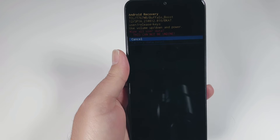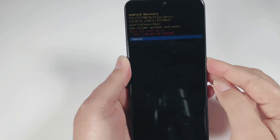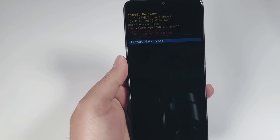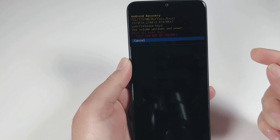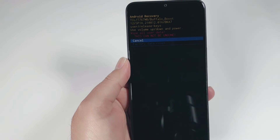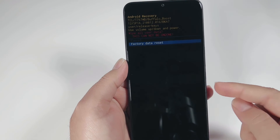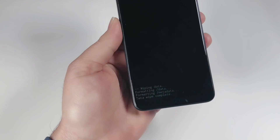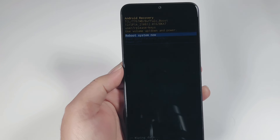It's showing 'Cancel' and 'Wipe all user data — this cannot be undone.' Use the Volume Down key to come down to 'Factory data reset' because we have to reset the phone. If you want to cancel, stay on the Cancel option and press the Power key to restart instead. Now press Volume Down to highlight 'Factory data reset,' then press the Power key once. Data wipe is completed.